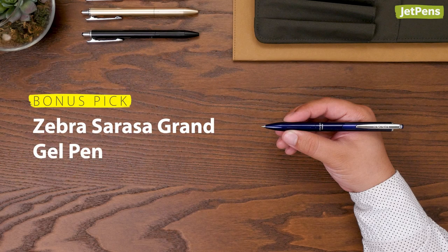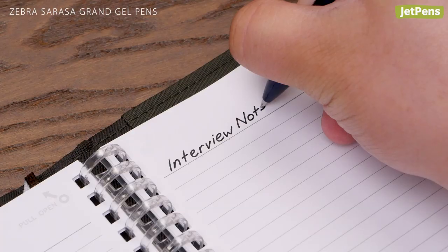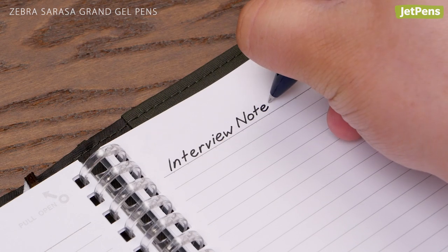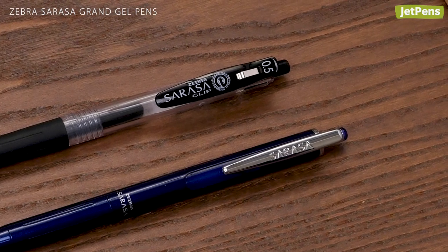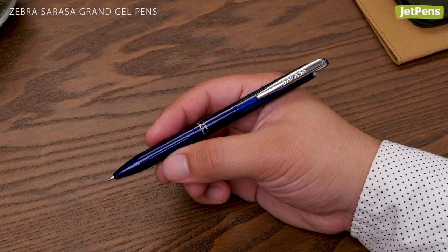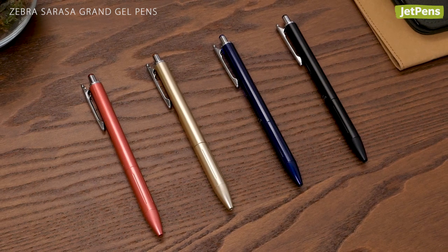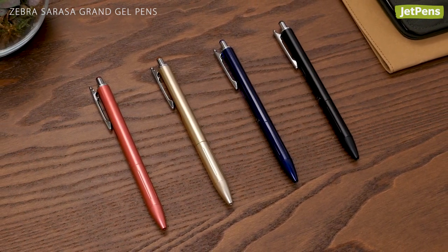Bonus pick. Simple, reliable, and sophisticated, the Zebra Sarasa Grand Gel Pen is great for interviews and other serious adulting. It has the same smooth, fraud-resistant ink and handy spring-loaded clip as the regular Sarasa Push Clip Gel Pen, but features a classy metal body instead. Despite the sleek look, you won't need to break the bank for one. It comes in four metallic body colors.